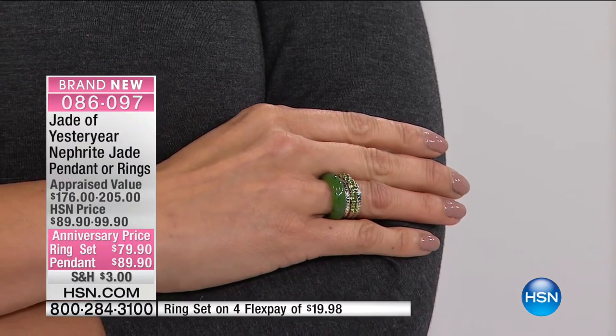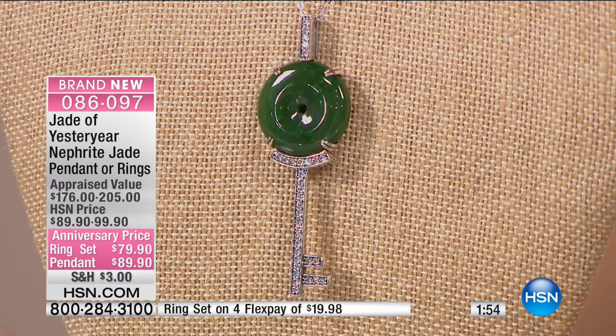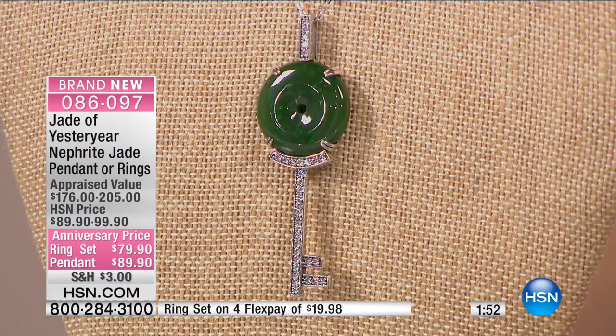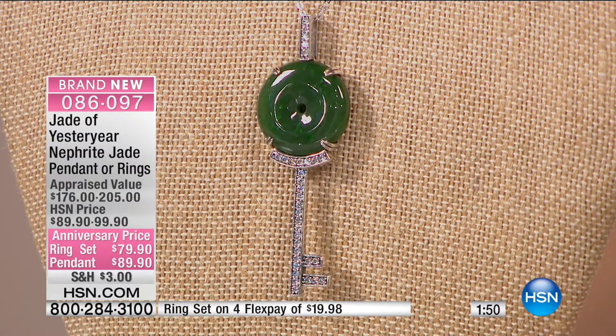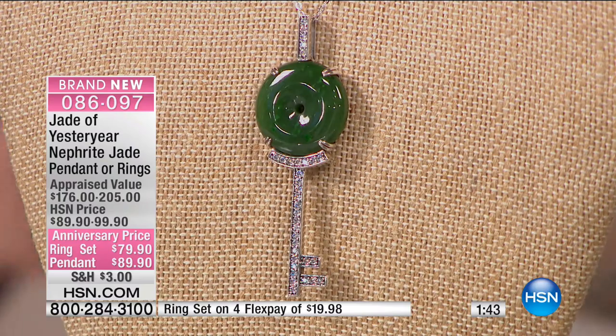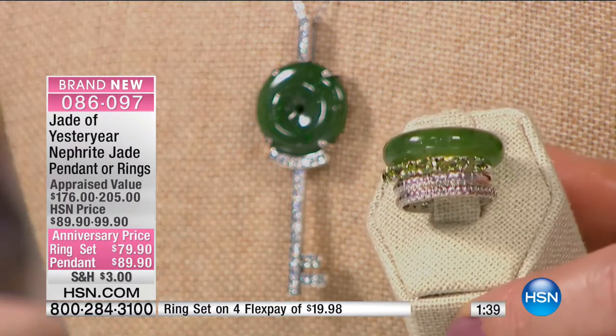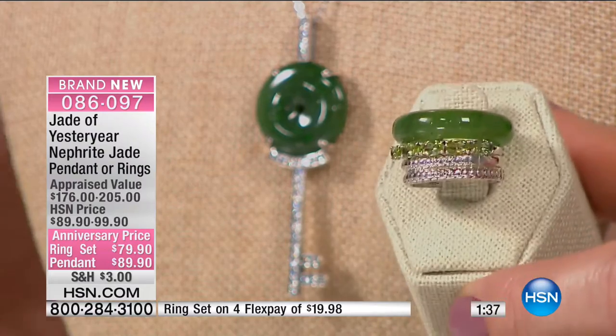The pendant is in a key design. You've got the perfect disc shape right at the top of the nephrite, leading down into that key design. Is the key important in Chinese culture? Well, the key is important for every culture — it's used everywhere to unlock something: unlock the treasure, unlock the mystery, unlock the love.